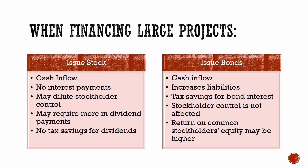If they issue stock, they're not going to have any interest payments, so that's good because interest is cash they have to pay. But it could dilute stockholder control because now you're going to have more shares outstanding. Also, if a corporation typically pays dividends, issuing more shares means more dividends they might have to pay out in the future, and there's no tax savings for dividends — dividends are not tax-deductible for corporations.